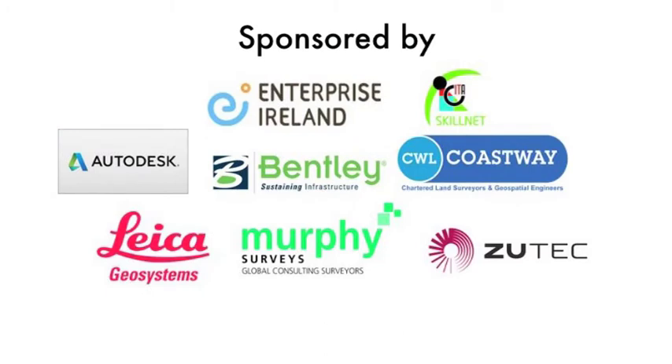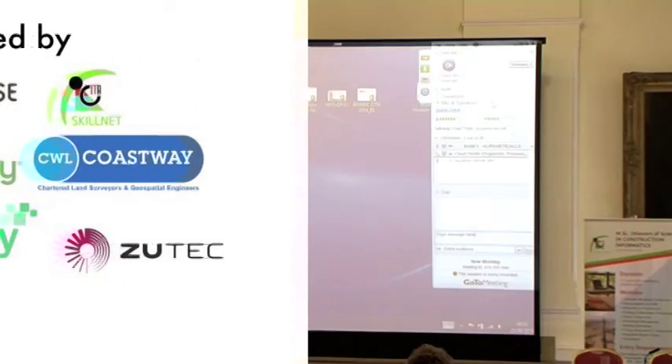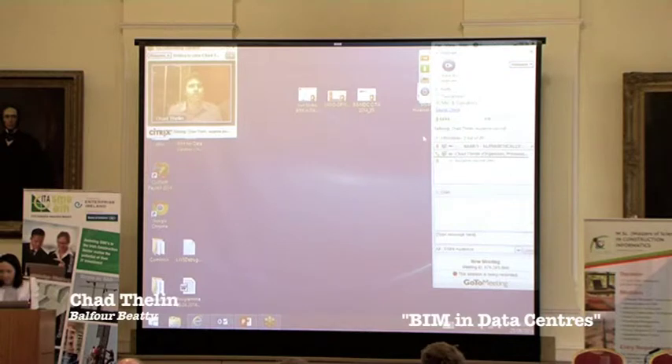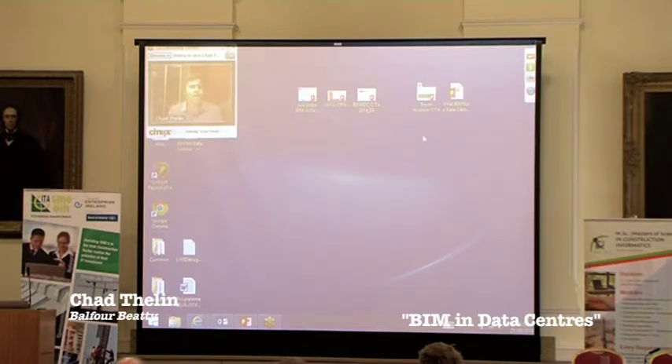Good morning everybody. My name is Scott Thielen and I oversee BIM for Valkybidi's critical efforts here in the state. I'm very excited to be here this morning to speak about how I see BIM technology being currently leveraged in our data center project. My topics and examples will focus on our internal processes and leveraging emerging technologies in order to add value, reduce risk, and ultimately bring value.